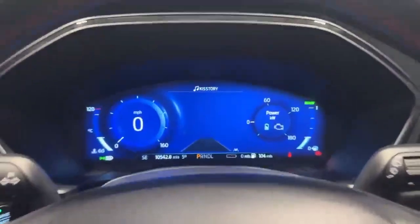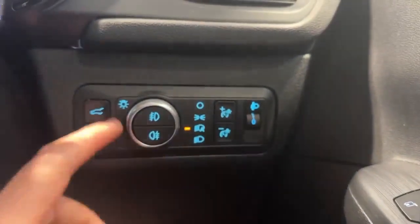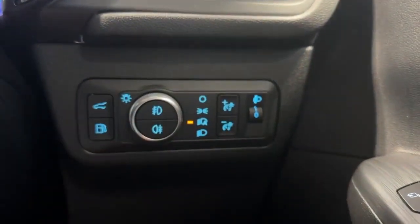As we come inside the vehicle, as you can see the car is fitted with the virtual dashboard. On the right-hand side of your steering wheel you've got your automatic lights, along with the button for your power tailgate.